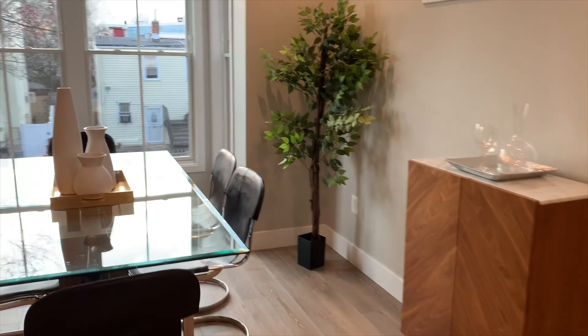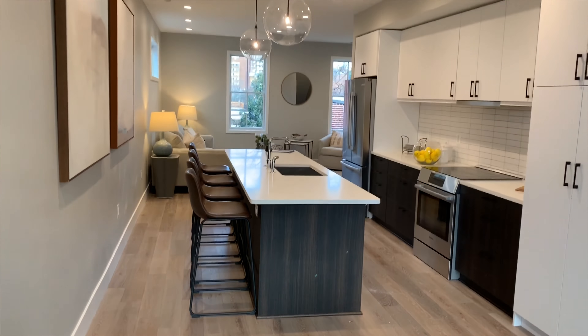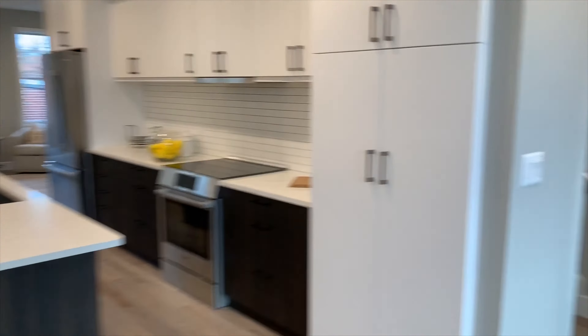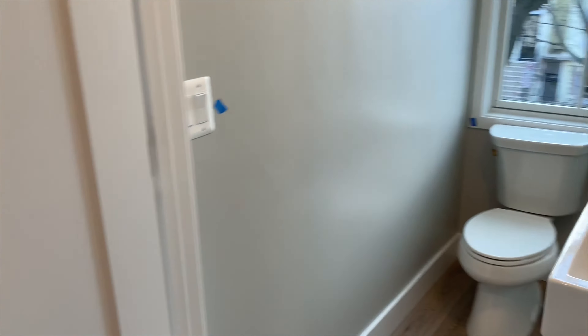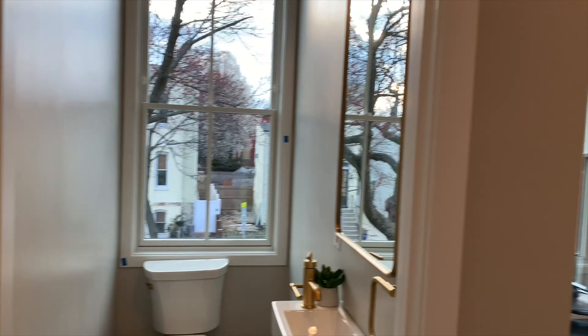Walking towards the dining room, this is where the stairs would be and also where the half bath will be. There is clear line of sight — three exposures in this condo, which is relatively uncommon. There's also a little powder room for guests.